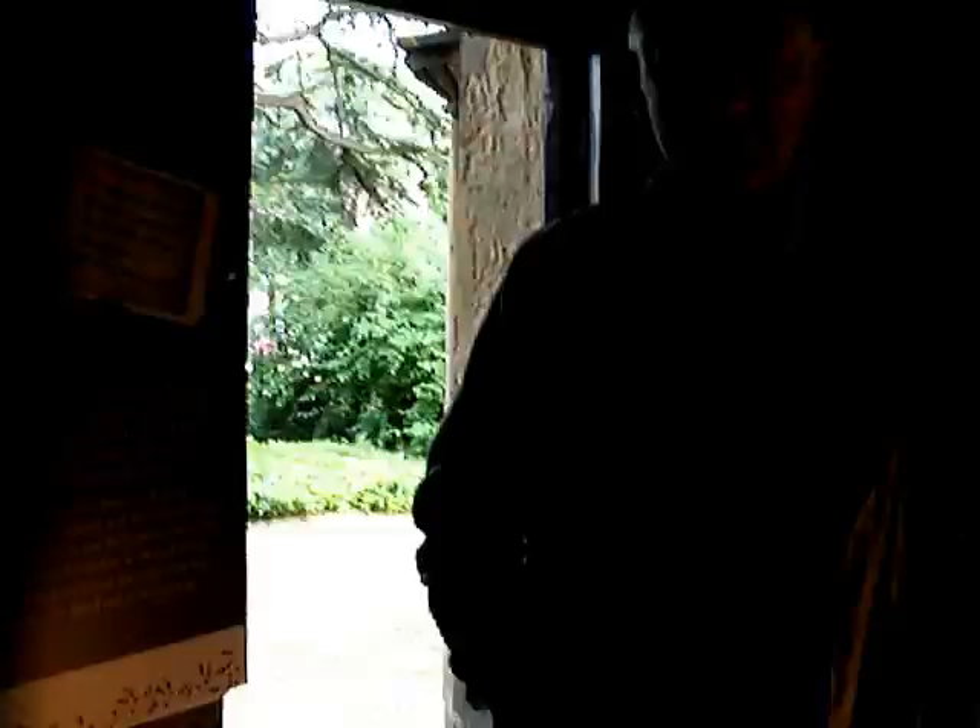I'd like to thank Alan Towler, the Friends of the Castle and Grounds, for giving me a little tour of the remains of John Mountaine's legacy — who is actually buried in Newark Cemetery. So without any further ado, do come and see the exhibit. It's free. Thank you, Alan.